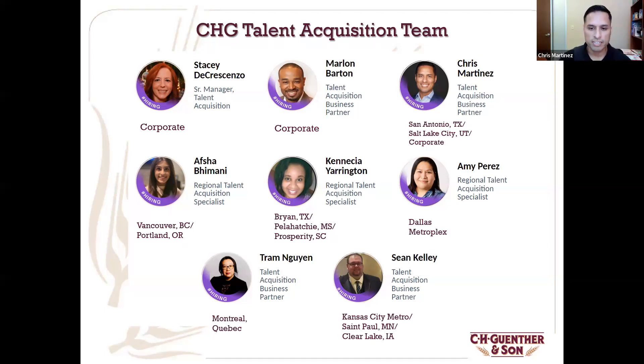Next we have Sean Kelly. Hi, everybody. I'm Sean Kelly — I'm with C.H. Gunther. I'm in Kansas City, actually. I'm looking forward to learning about this organization and partnering with you guys to help you find jobs and start your careers. And last, we have Michelle Stubblefield.